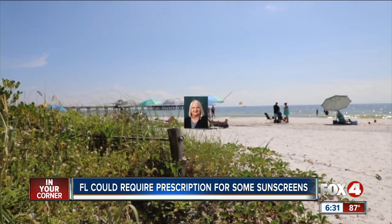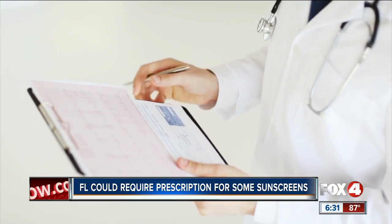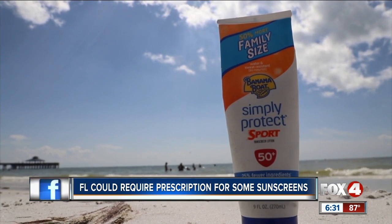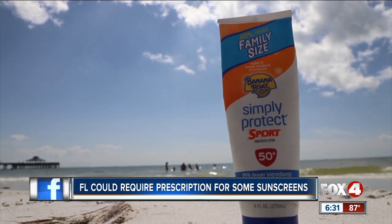Democratic Senator Linda Stewart from Orange County has proposed a bill requiring a prescription to purchase sunblocks that contain those two chemicals. The reasoning? To protect Florida's coral reefs.